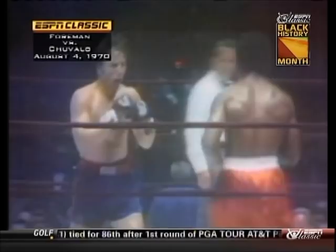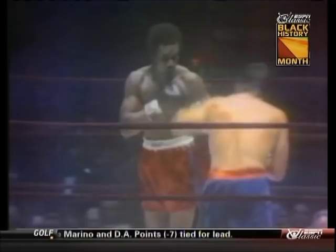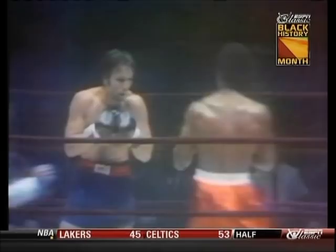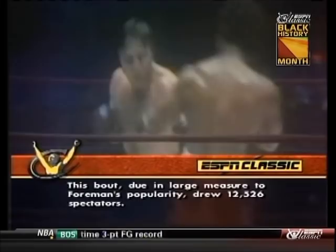Round three at Madison Square Garden. George Foreman in the red trunks, George Chivallo in the blue trunks. Foreman is the taller of the two by about three inches. For all of his inexperience — he's only had twenty-one fights, all of which he's won — Foreman is going about this job in a methodical, workmanlike way. He's taking his time, unhurried, just piling up the points.